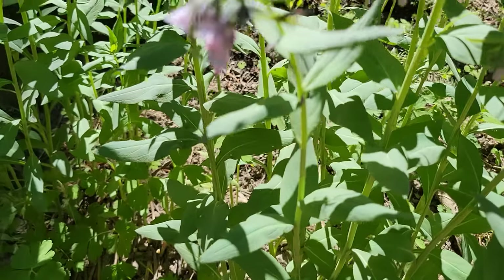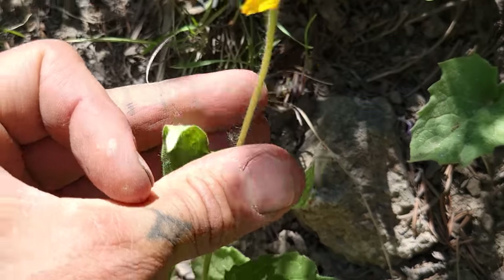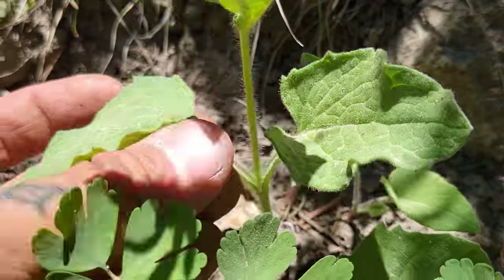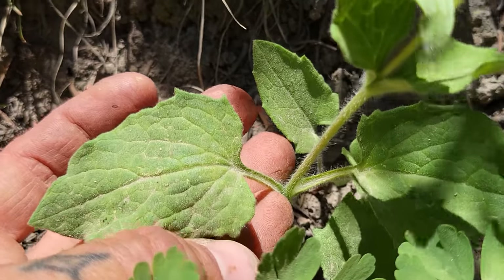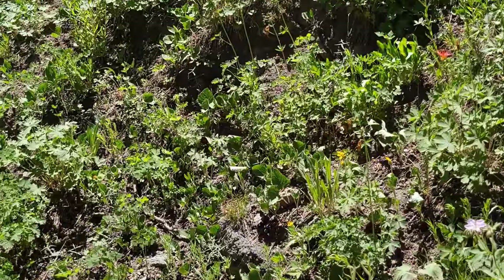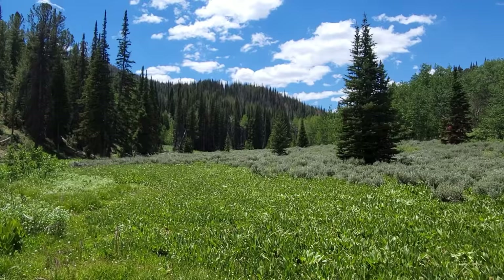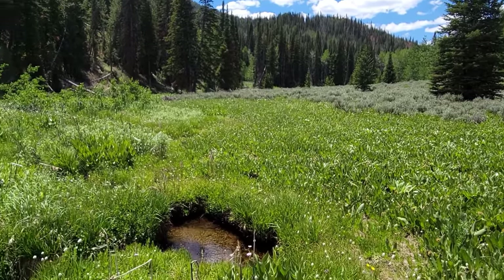Over here we got Arnica — look at those opposite leaves, one series of phyllaries, and glandular. Looks like Arnica mollis. Each leaf's got a peduncle about an inch and a half long, all covered in hairs, trichomes, and glands. You've got a couple interspersed with the Aquilegia — the columbine — and the Geranium viscosissimum.